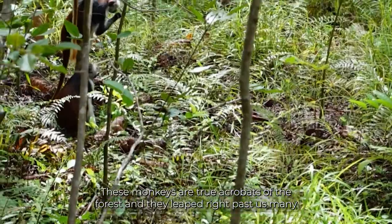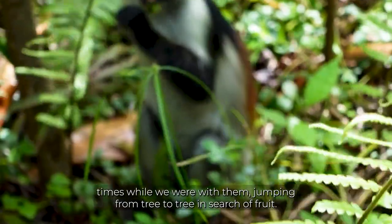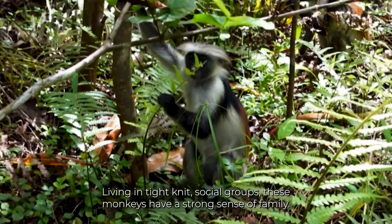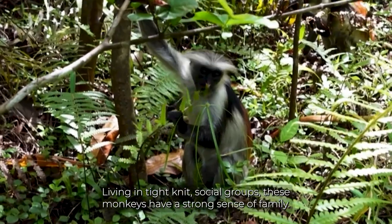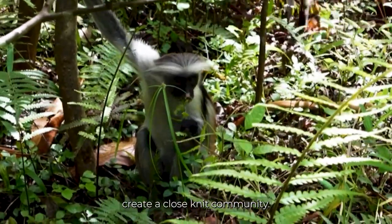These monkeys are true acrobats of the forest and they leaped right past us many times while we were with them, jumping from tree to tree in search of fruit. Living in tight-knit social groups, these monkeys have a strong sense of family. They spend their days grooming each other, forging bonds that create a close-knit community.